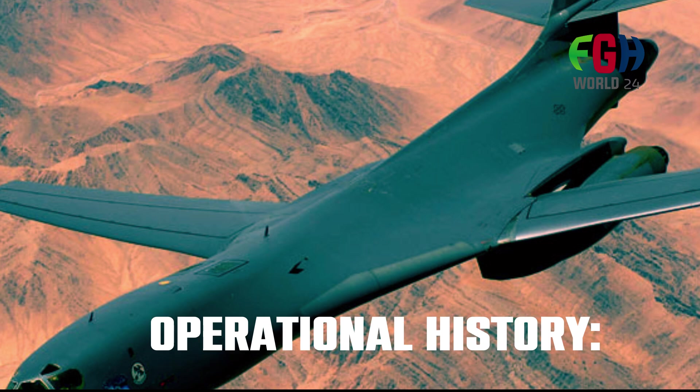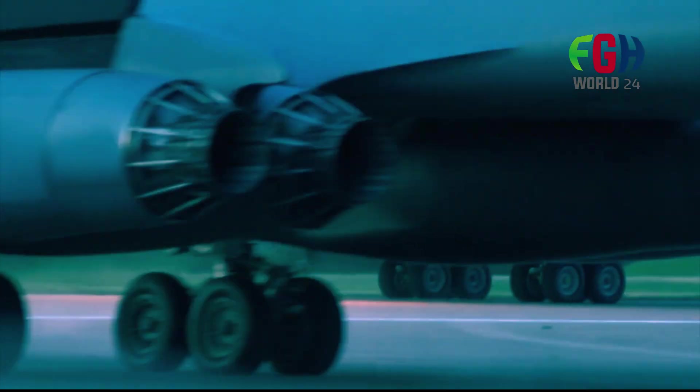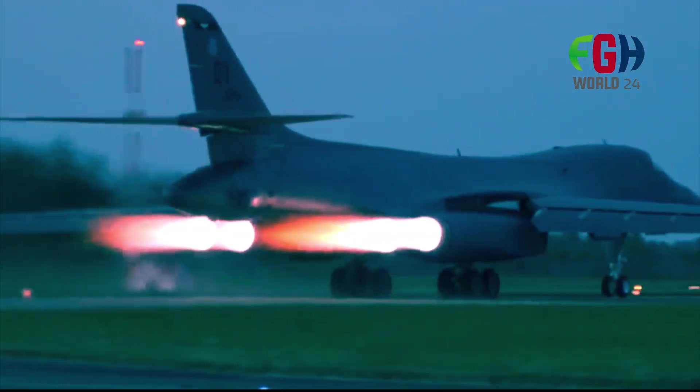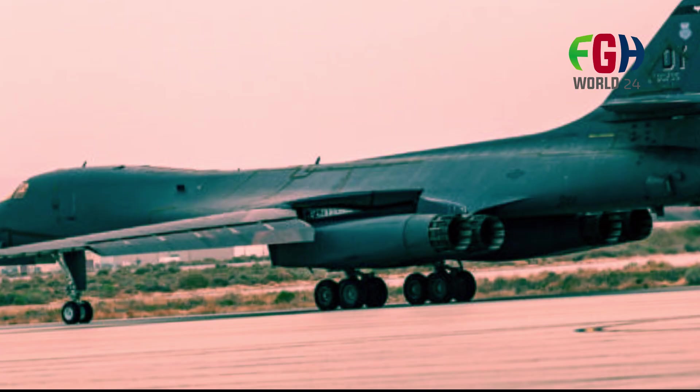Operational history: The B-1B Lancer has been in service with the USAF since the 1980s and has seen extensive combat deployments. Despite initial controversies and program setbacks, it has proven to be a versatile and effective platform in various military operations.